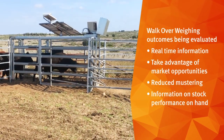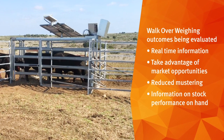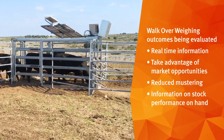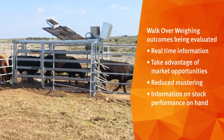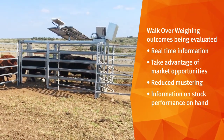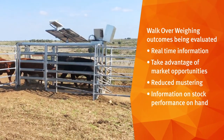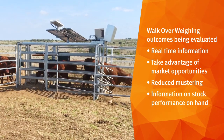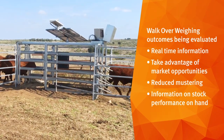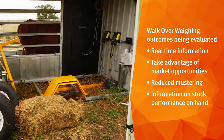The opportunity with the walkover weighing unit is to have more real-time weight performance on our cattle. We get more accurate with our predicted date to target weight, then we can talk to the people we're marketing our cattle to and give them a more accurate time that we can deliver cattle, and through that we can seize the actual rate at that time.